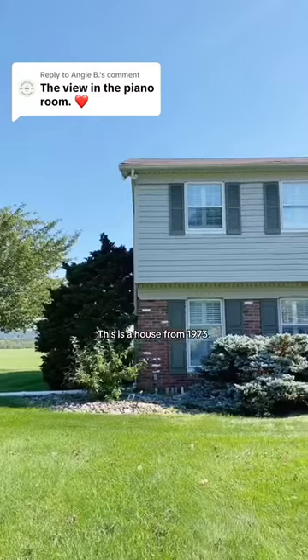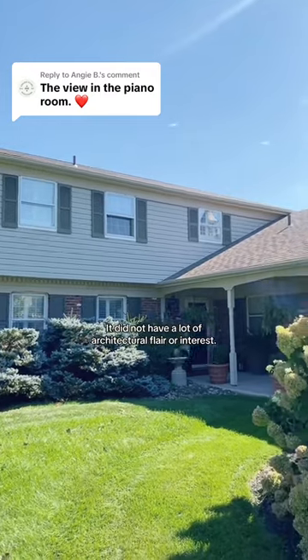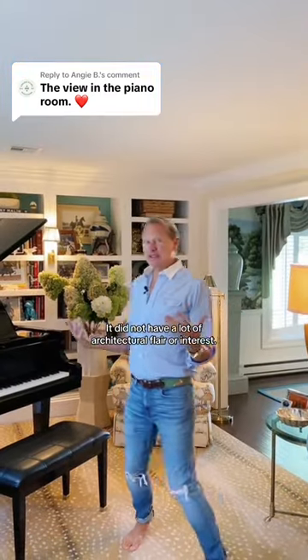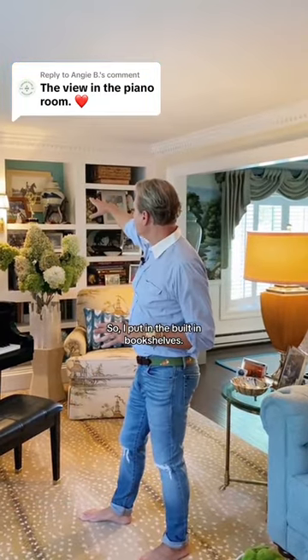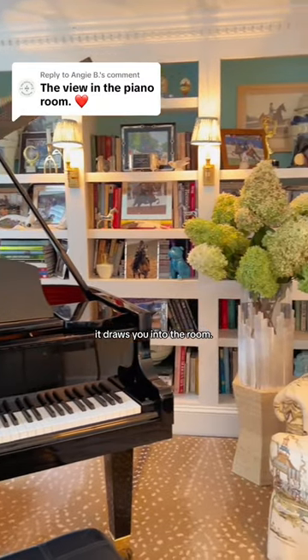One design tip: this is a house from 1973. It did not have a lot of architectural flair or interest, so I put in the built-in bookshelves. That gives it some architecture, it gives it a focal point, and it draws you into the room.